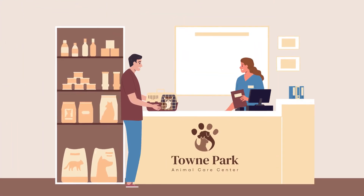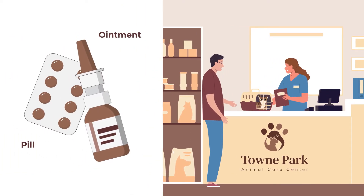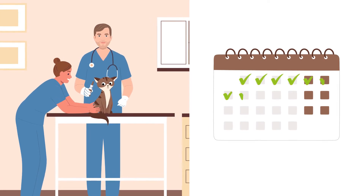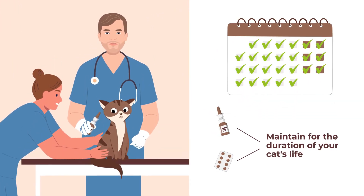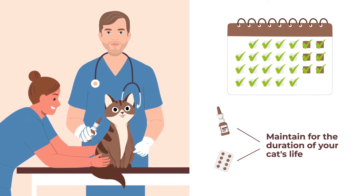Luckily, hyperthyroidism in your cat can be treated and even cured. One treatment option is a pill or ointment-based treatment. This option will effectively manage symptoms, but you will need to maintain an ear ointment or twice-a-day pill regimen for the duration of your cat's life, which can be challenging and frustrating.